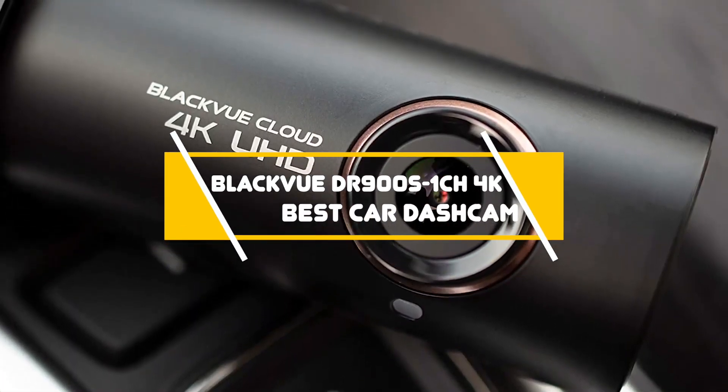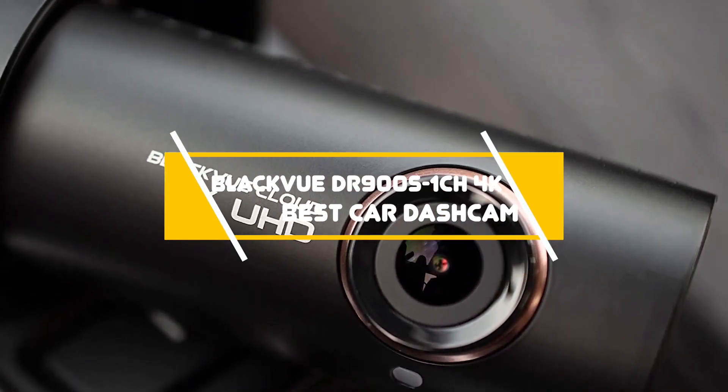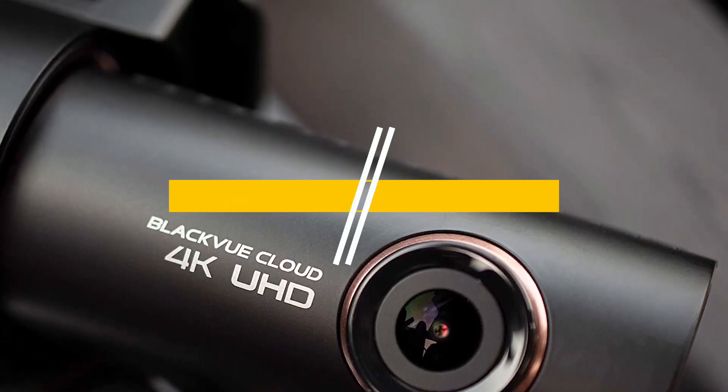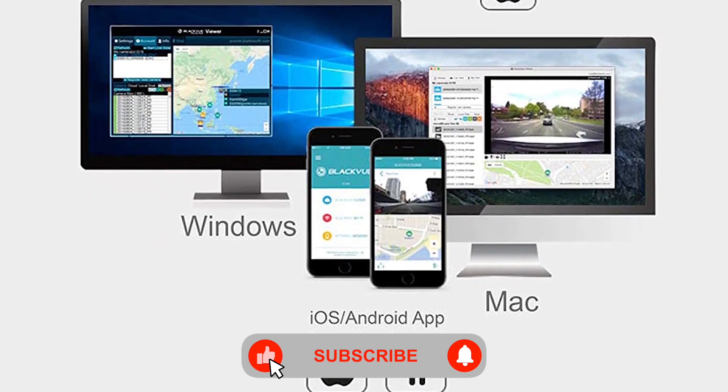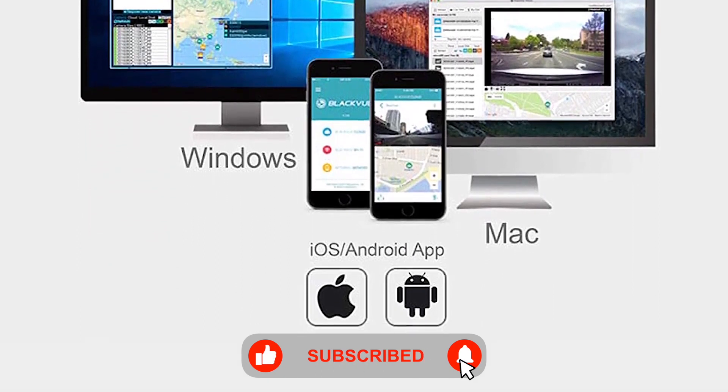The Blackview DR900S1CH 4K is a single-channel dashcam and one of the best car dashcams available. It features Wi-Fi and cloud access among a list of other features.